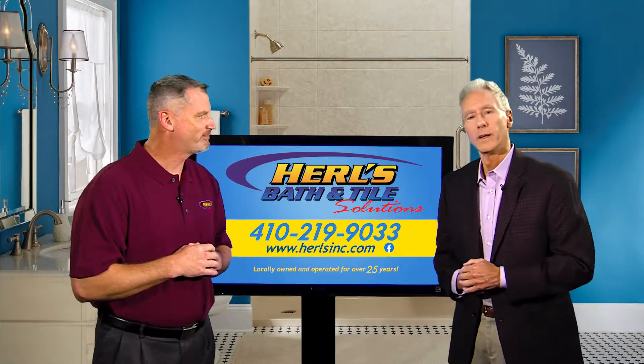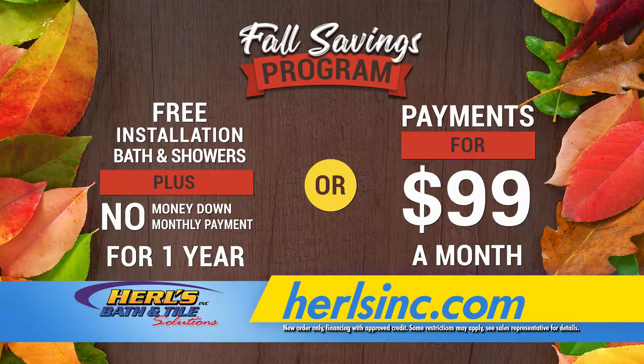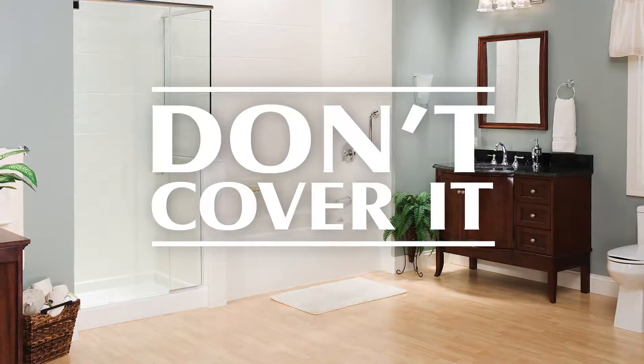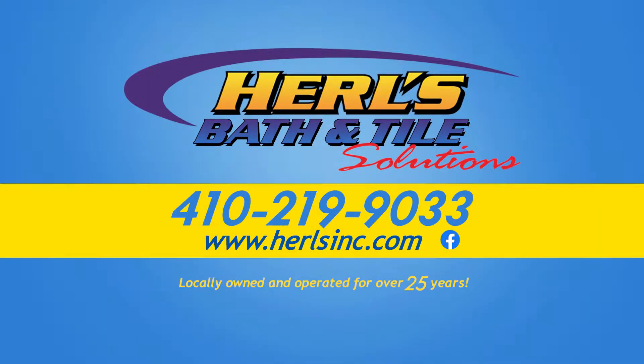You heard John. Hurl's fall savings program is making it affordable with free installation, no deposit, no payments for one full year, or payments as low as $99 a month. Call Hurl's Bath & Tile Solutions today. Don't cover up the problem — solve it with a beautiful bathroom from Hurl's Bath & Tile Solutions.